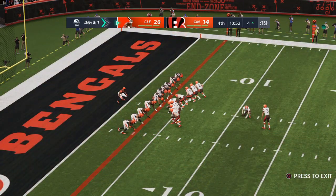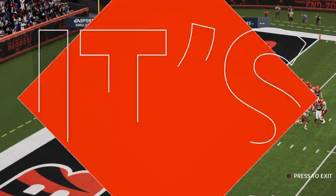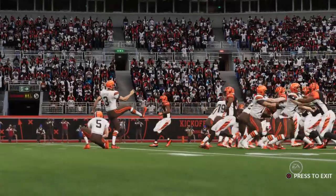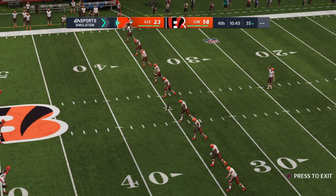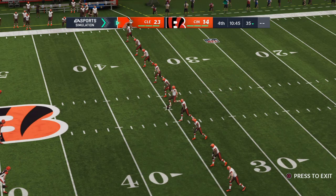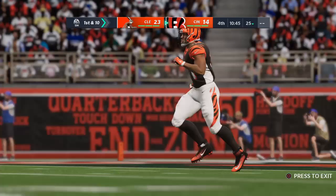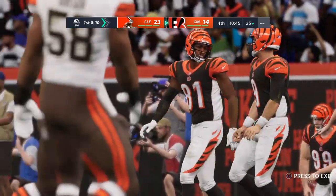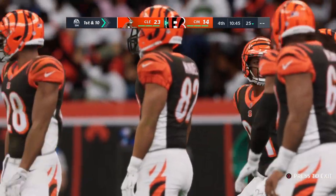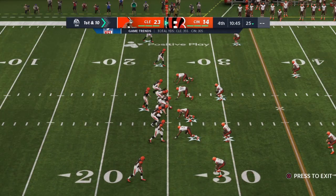On fourth down, out trots the kicker in a big spot here — this to make it a two-score game. And his kick is good. The field goal is good, and that will make this a nine-point lead: Browns 23, Bengals 14. That's a big one — makes it a two-score game. His third field goal, able to knock it through. Not exactly free and clear yet, but as a defense you get to play a little looser because you now have a little bit of a margin of error. Now the Bengal offensive unit back out — the complexion has changed. They need to get points out of this drive relatively quickly.